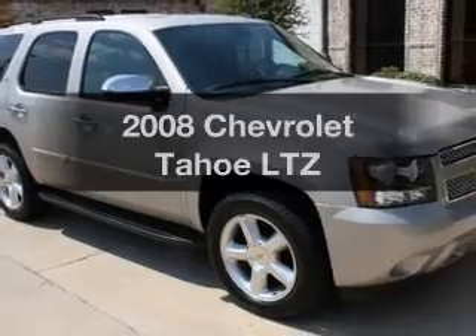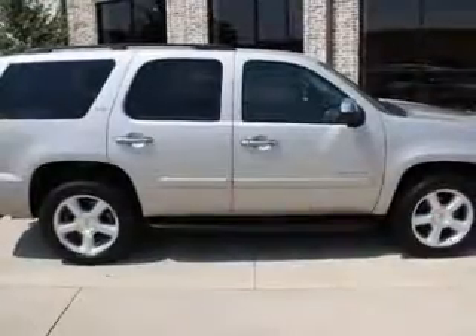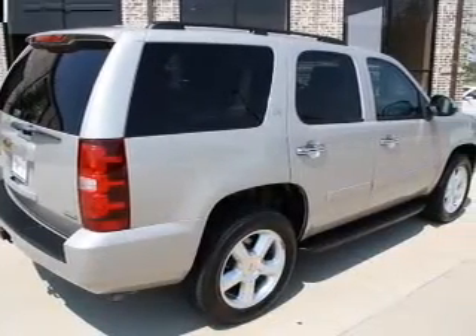Get noticed in this 2008 Chevrolet Tahoe. Travel the roads in style and comfort in this great vehicle, with a powerful 8-cylinder engine that responds smoothly to its automatic transmission.